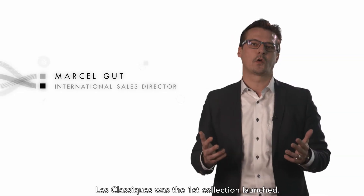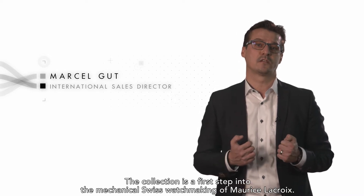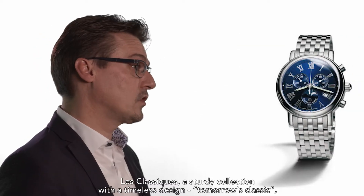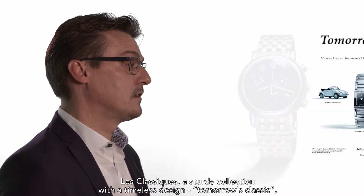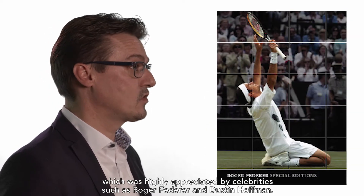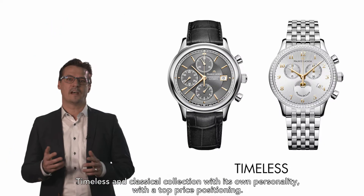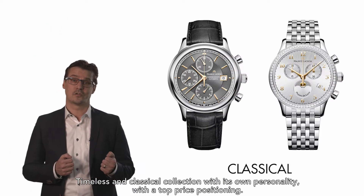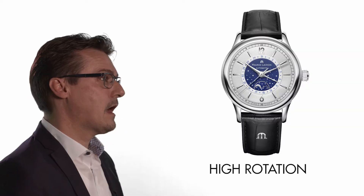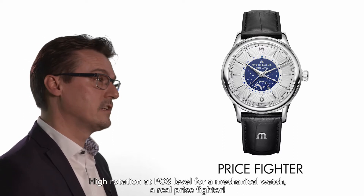Le Classic was the first collection launched by Maurice Lacroix, representing a first step into mechanical Swiss watchmaking. It is a sturdy collection with a timeless design — tomorrow's classic — highly appreciated by celebrities such as Roger Federer and Dustin Hoffmann. Timeless and classical with its own personality and top price positioning, it achieves high rotation at point-of-sale level for a mechanical watch, making it a real price fighter.